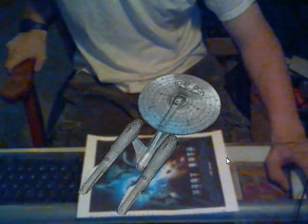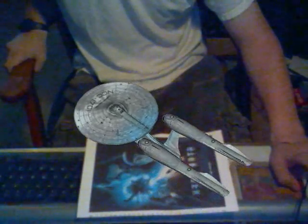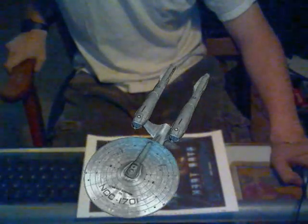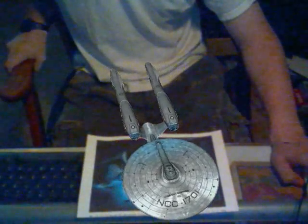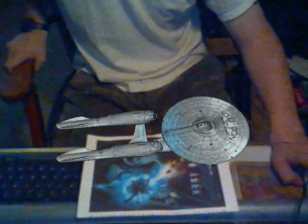Stage 2: USS Enterprise overview. Stage 3: Primary hull — bridge, facilities, and crew complement. Stage 4: Secondary hull — engineering, cargo, and weapons arrays. Stage 5: Propulsion and warp flight capabilities.